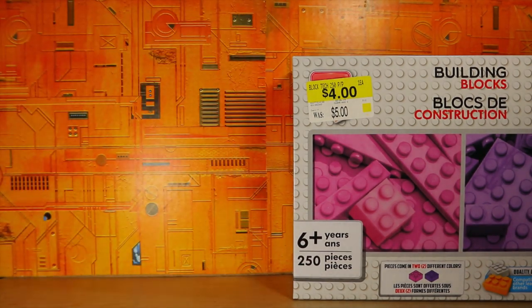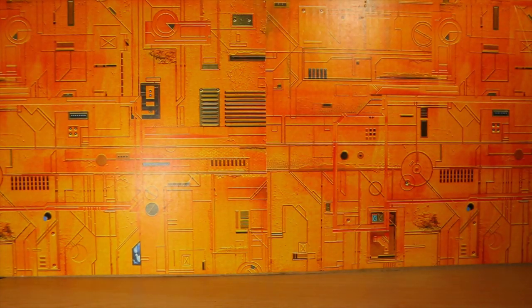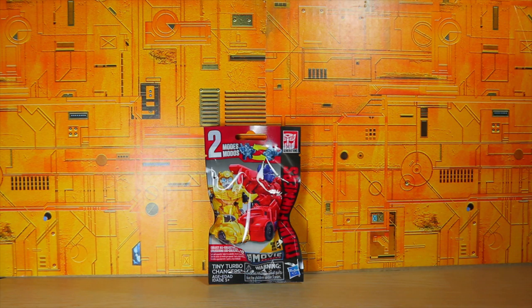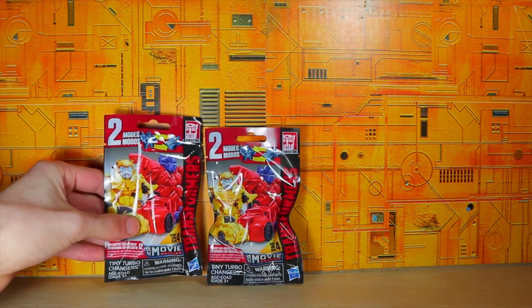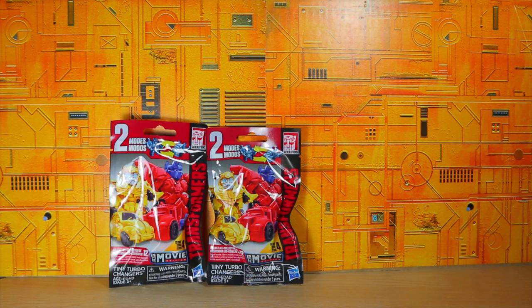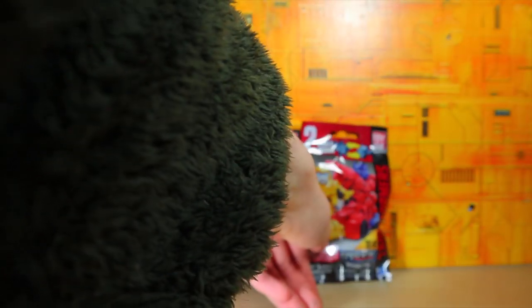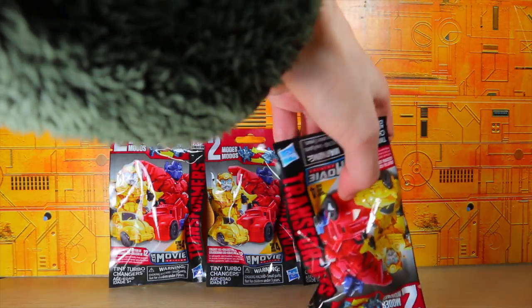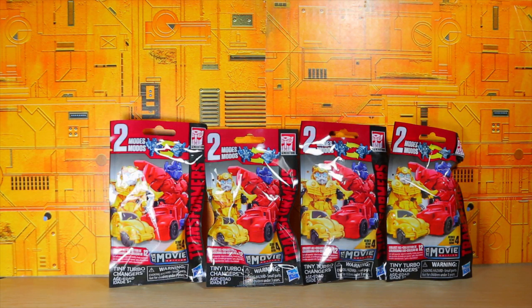We also have a couple of small Transformers things that I really like. The first is a Transformers Movie Edition mystery pack Series 4 — we're going to do an opening video on that. We also have a Transformers Tiny Turbo Changer Movie Edition mystery pack, another Movie Edition Tiny Turbo mystery pack, and another Movie Edition Tiny Turbo figure pack.